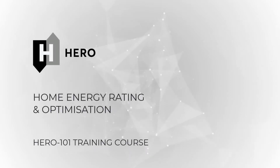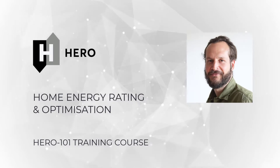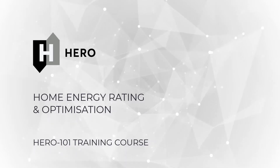Hi everyone and welcome to HERO's training course. My name is Nick Bishop, I'm the founder and director of HERO Software and I'll be taking you through this HERO 101 training program for our energy modeling software HERO, Home Energy Rating and Optimization.